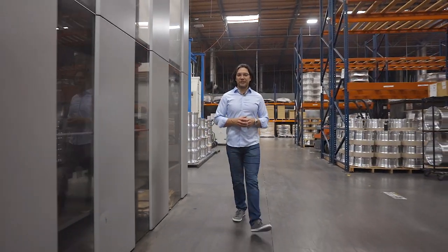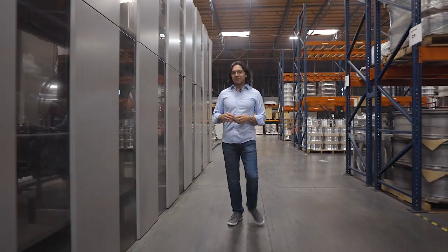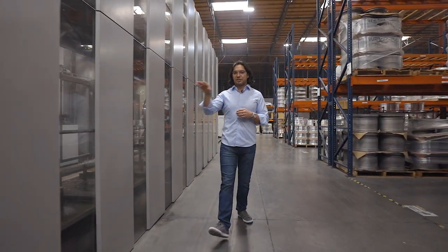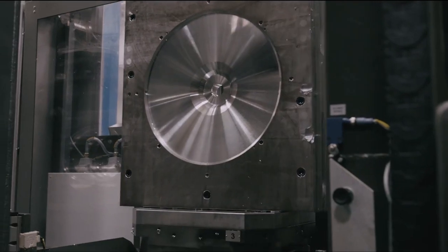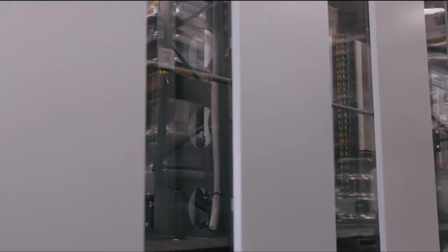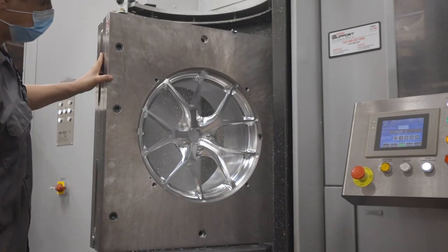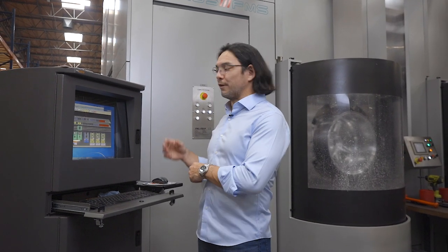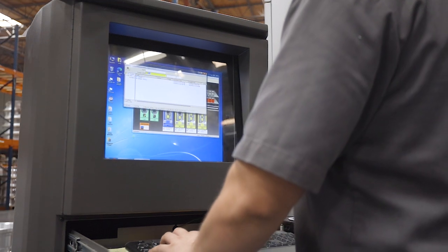One of the major investments we made three years ago was to connect all of our horizontal mills to this cell system. It uses a robot to automatically load and unload the machines, allowing us to run 24/7, seven days a week, lights out. At the control panel we can see all the different stations, and all the computer data from the work order gets sent directly down to the mills — so all machining specifications are fed directly without needing any additional user input.